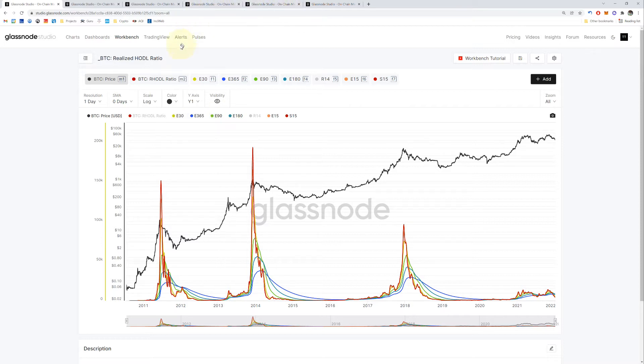Let's start with the BTC Realized Hodler Ratio. This one is one of my favorites because it shows momentum. What you want to do is follow the red line and see what it's doing against its peers — the other colorful lines. It's a good indicator for both tops and bottoms. What we look at is whether it's crossing its peers, leveling out, or accelerating upward — the slope is really important.